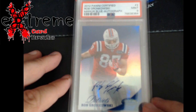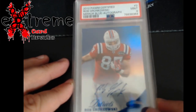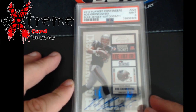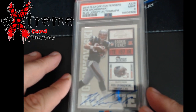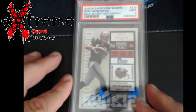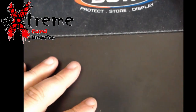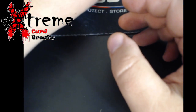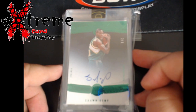Up next, more football — Gronk. 2012 Certified Mirror Blue auto PSA 9. One day the Hall of Fame will call Gronk. Also a 2010 Playoff Contenders rookie ticket, another PSA 9. Got these really cheap — about 50 to 60 percent, closer to 60 percent of what they've sold for in the past off of Golden. Really good pickups — not in it much, so if they dip they dip, but I could still sell them later and make my money back.